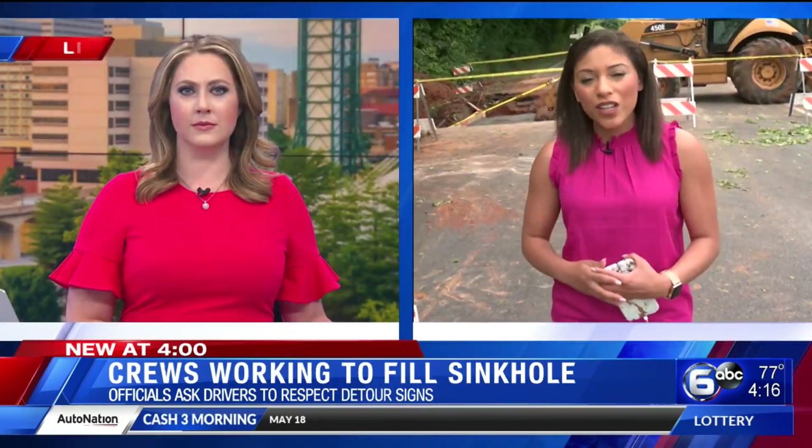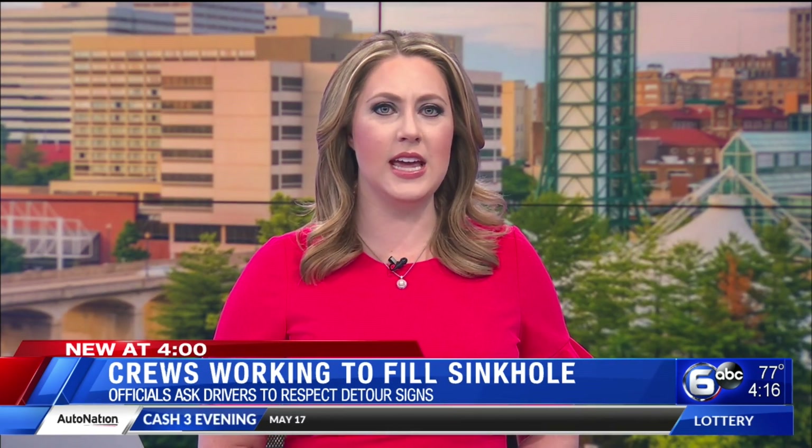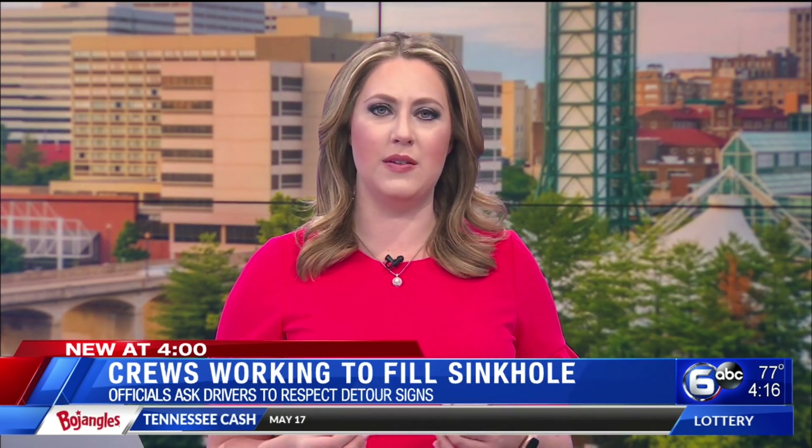Reporting in Knoxville, Kristen Gallant, WATE 6 On Your Side. City of Knoxville officials say there was a slight delay because of two fiber optic lines having to be redirected by a private contractor, but the city is back on the project and they hope to be done in the next two days.